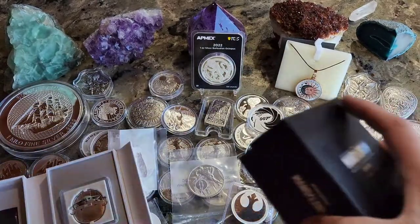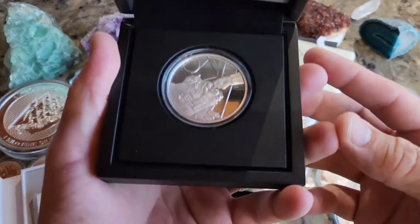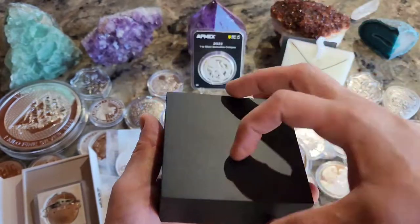And if you want something to match — just so you know — there's another Baby Grogu that is a 2022 as well, but they went down to 5,000 pieces for this guy.